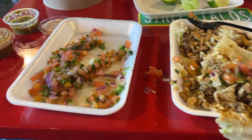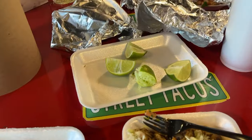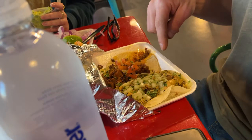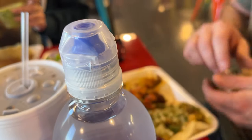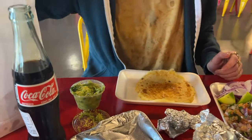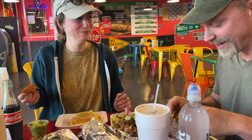Chicken tacos, pico de gallo, salsa mexicana, lemon. Al Pastor pork tacos. Caliche chicken — not to be confused with Khaleesi from Game of Thrones. And what do you have? Cheese quesadilla, and chips and salsa, and guac.